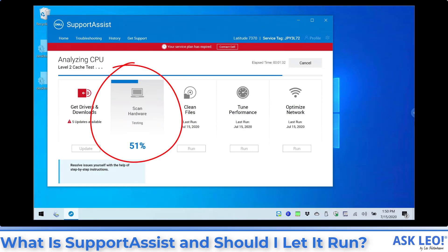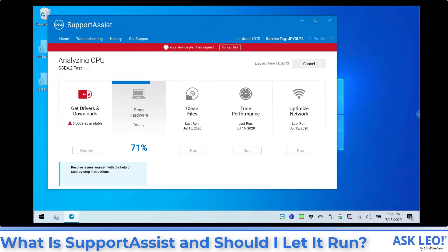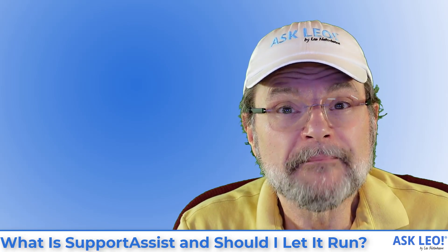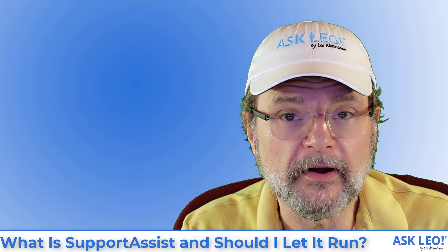You can see that this machine is actually getting a scan run on it right now where it's testing hardware. It will actually do some file cleanup, some performance tuning, some network optimization. Some of this is redundant with utilities like disk cleanup and so forth, but there's really no harm in letting it run. You can see also that my machine has five updates available. When this run of Support Assist is done, we'll go ahead and let it update those drivers. Support Assist is something that if you go to the Dell support site, they'll actually strongly encourage and potentially even require that you run the program prior to submitting a support request or looking for help with whatever problem you're having.